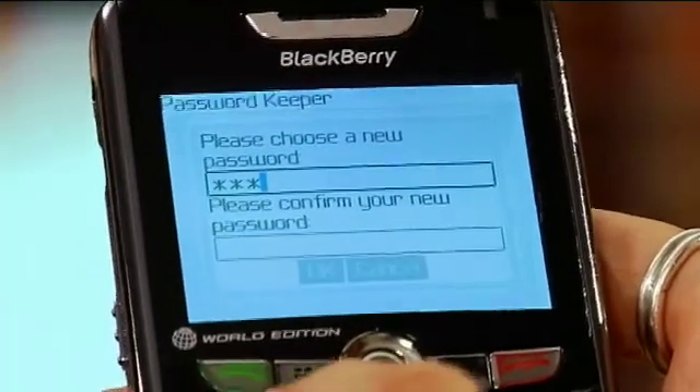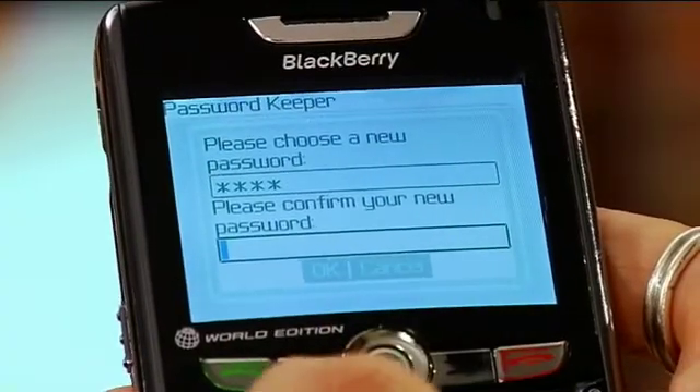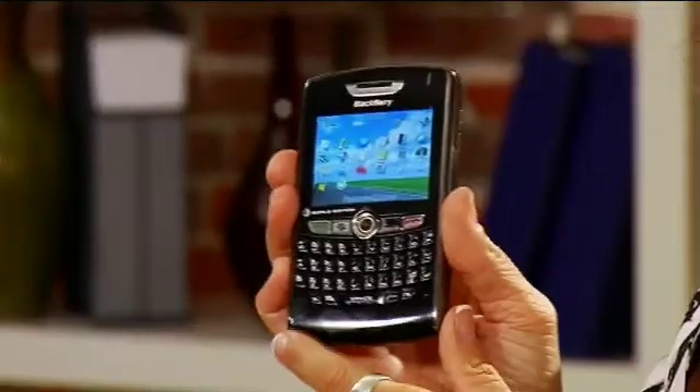What you do is go to Little Vault, input your password twice initially, and then once from then on. Then you enter all the information. It's all on your BlackBerry, so you don't have to have the little yellow sticky notes.